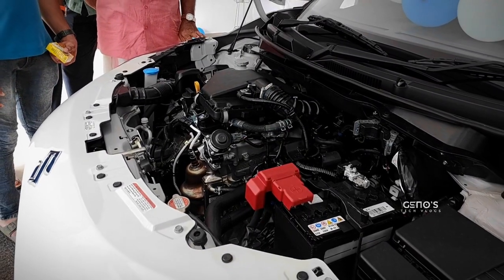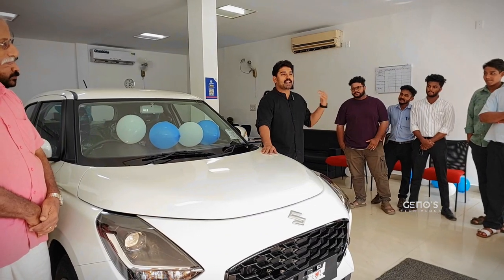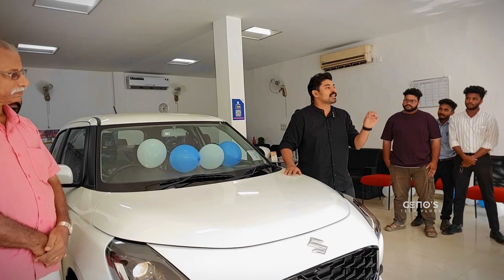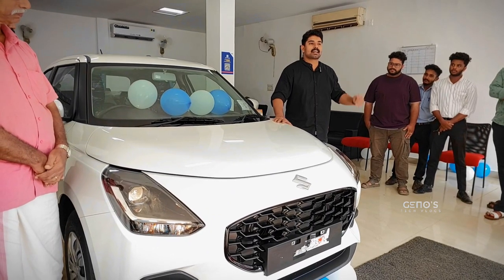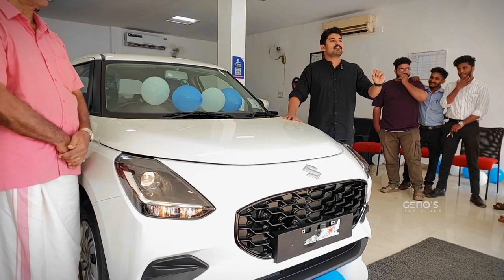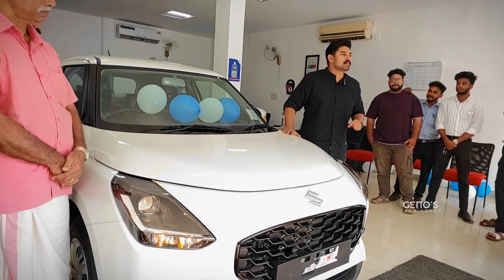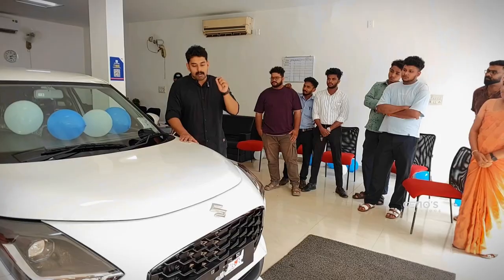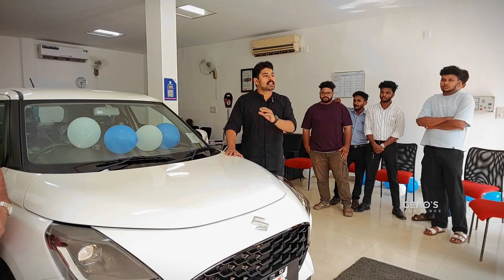We have a Z-series engine and a 1.2-liter 3-cylinder engine. We have good mileage. The automatic variant gives 27 km per liter. Now, with fuel prices being high, we have a very high mileage. For the manual transmission, it is 25 km per liter.